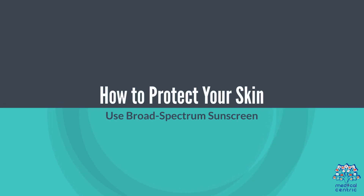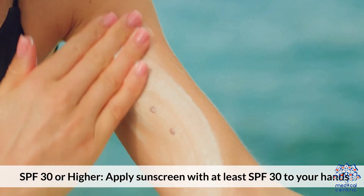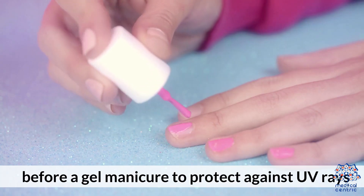How to Protect Your Skin: Use broad spectrum sunscreen with SPF 30 or higher. Apply sunscreen with at least SPF 30 to your hands before a gel manicure to protect against UV rays.